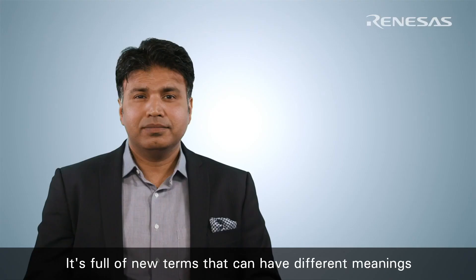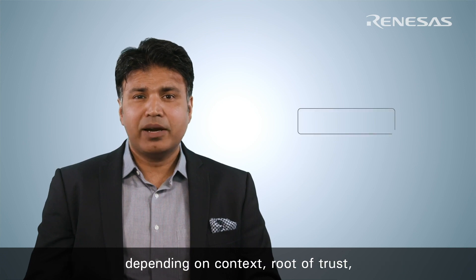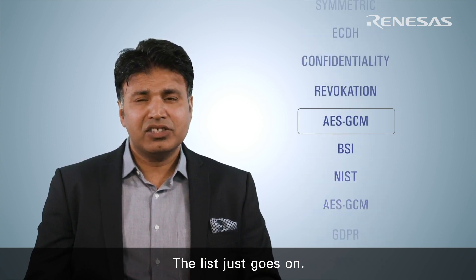The world of security is daunting. It's full of new terms that can have different meanings depending on context — root of trust, data protection, identity, provisioning — the list just goes on.